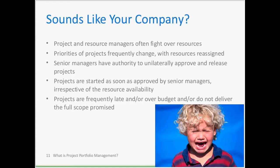Let's start this presentation with a fun quiz. On this slide and the next, to paraphrase David Letterman: top 10 signs that your company needs project portfolio management. As I read through these top 10 signs, if you think they're applicable to your company, bend your finger.